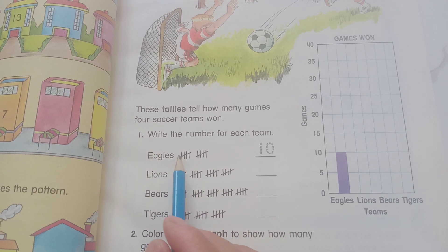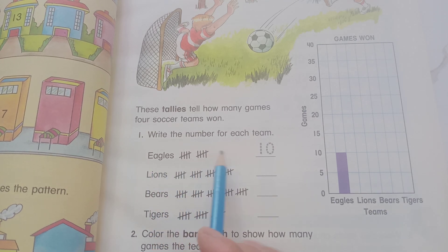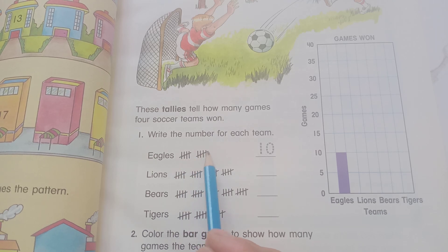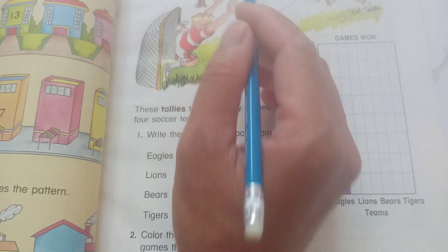So now if you want to score, you can write like it here. There are some tallies. 1, 2, 3, 4, 5. 1, 2, 3, 4, 5. 1, 2, 3, 4, 5. Okay. 1, 2, 3, 4 equals 5. 1 equals 1.